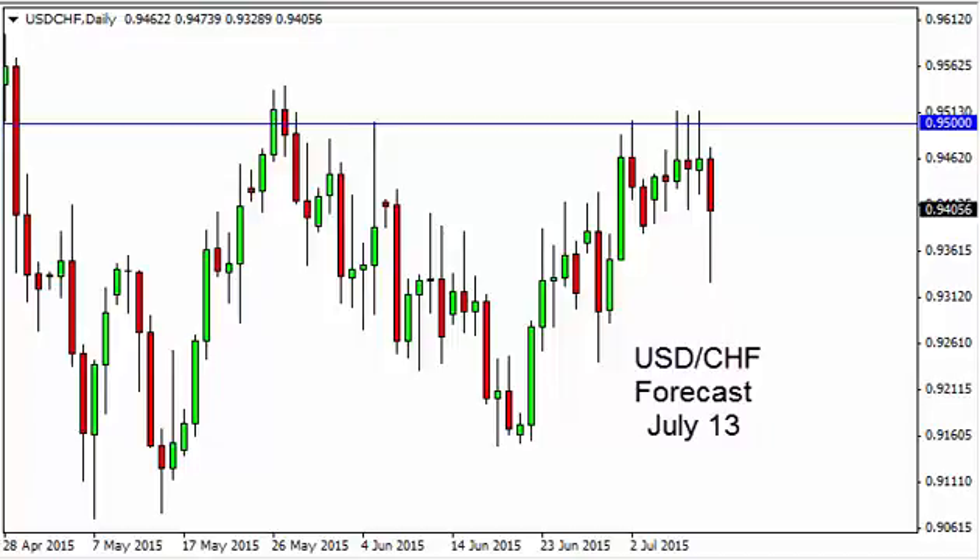Dollar-Swiss daily forecast for July 13th by FX Empire. The dollar-Swiss, as you can see, fell during the course of the session on Friday as we tested the 0.93 level. That being the case, we turned around and bounced, forming a hammer, and it now looks like the market is ready to go higher.